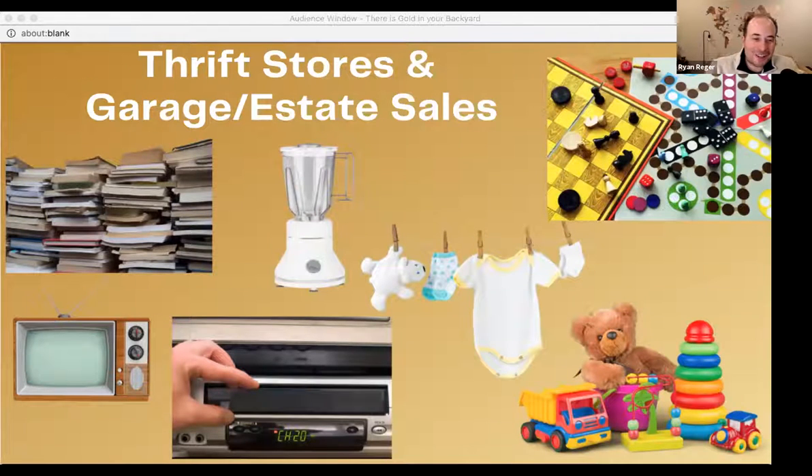The same types of items can be found at thrift stores, garage sales, and estate sales. Estate sales can have unique things you may not have at home — maybe somebody older has really old records or other rarities. Once you start doing this, you'll develop specializations. If you sell bunches of board games and they do well, you're going to be looking for board games at every garage sale. You know you can get a certain amount for a first-edition Monopoly. As you go, you learn pricing and it just becomes easier and easier.